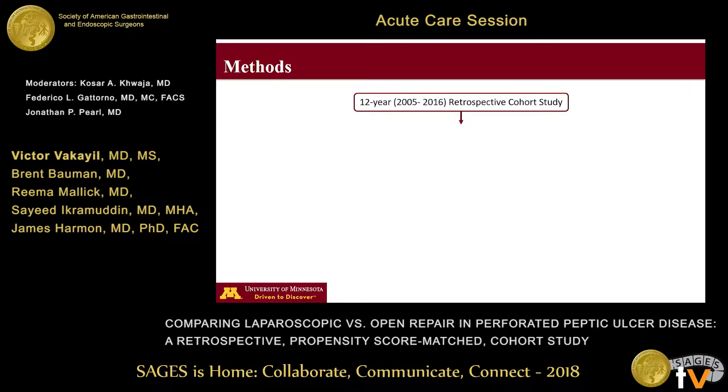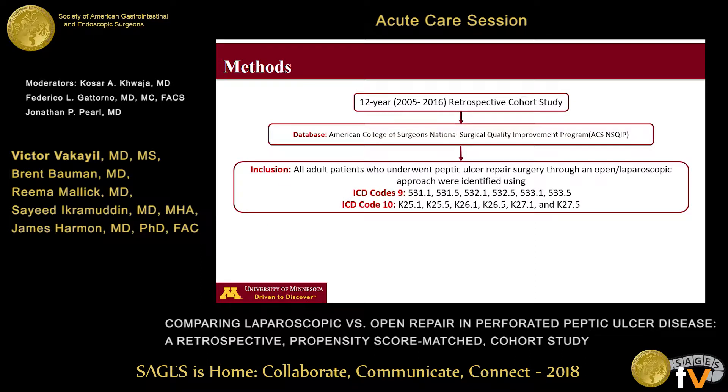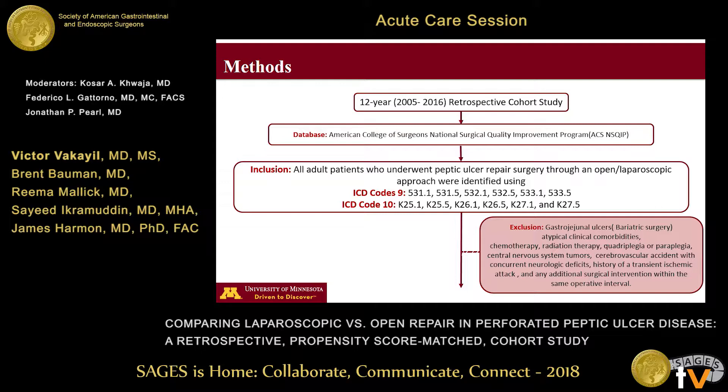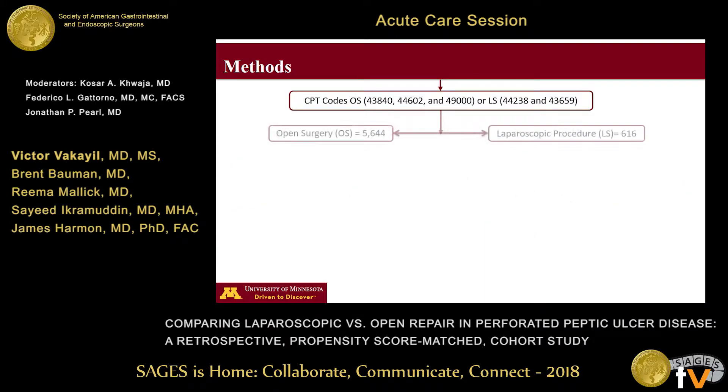In our study, we evaluated and compared these two techniques by performing a 12-year retrospective review of the American College of Surgeons National NSQIP database. We identified all adult patients who underwent a peptic ulcer repair using ICD-9 and ICD-10 codes. Subsequently, we excluded patients who had gastrointestinal ulcers secondary to bariatric surgery, who had atypical comorbidities, and any additional surgical intervention within the same operative period. Using CPT codes, we stratified these patients into open or laparoscopic surgery.